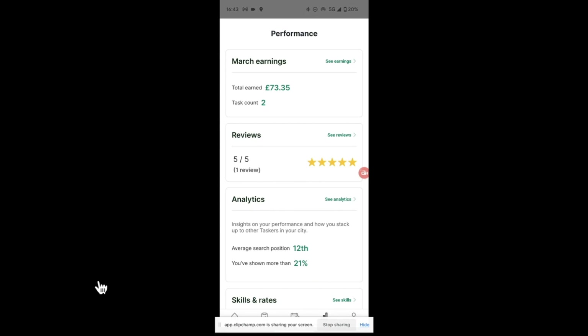It's a couple of days later. I didn't get a chance to record anything when I was at the customers' properties. This is a screenshot of my app two days later. You can see for the two tasks I actually earned £73.35. I got one review out of the two tasks — a five-star review. I also got a tip from one person, which makes up the 73, because I think it was just under £70 without the tip.